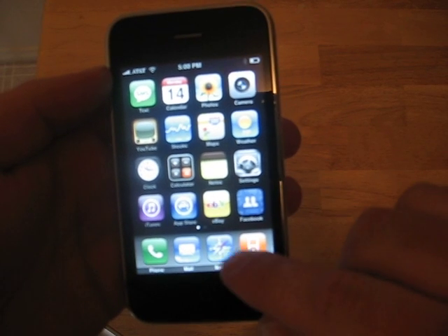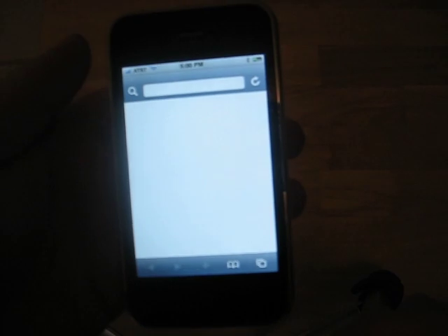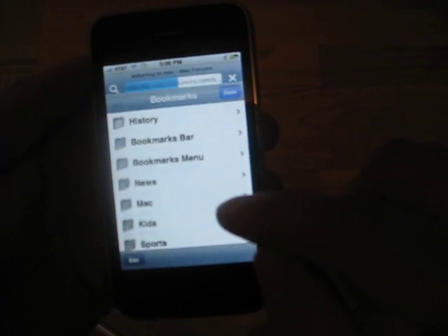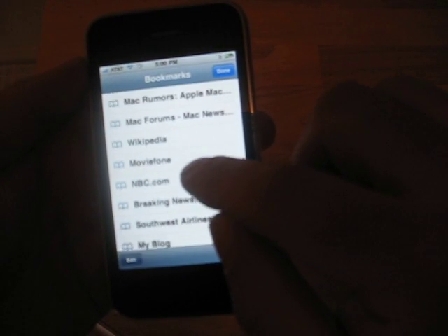One of the best features of the iPhone is definitely Safari, or the web browser. I'm using Wi-Fi here, so things are going to load a little faster than they normally would. In a minute, I'll do the 3G test for everyone.